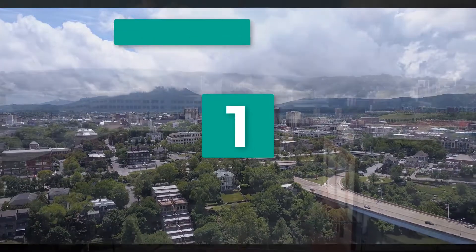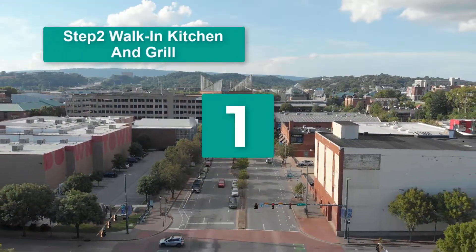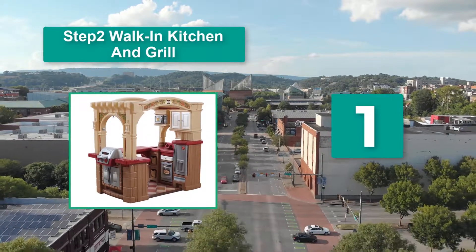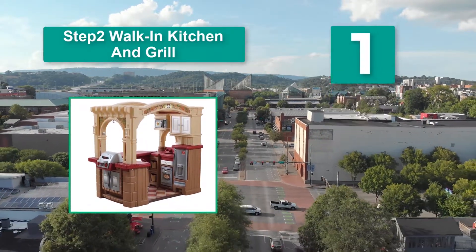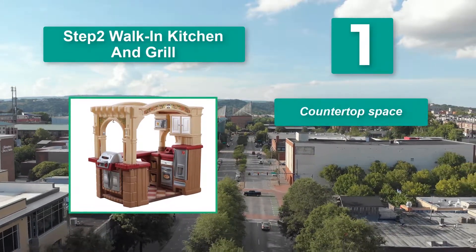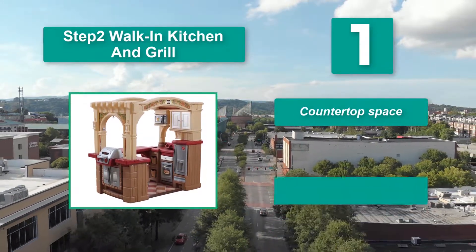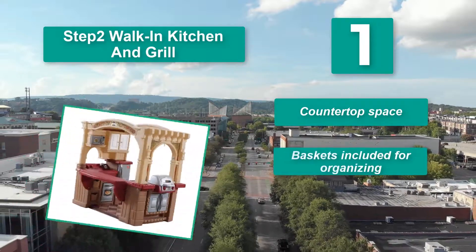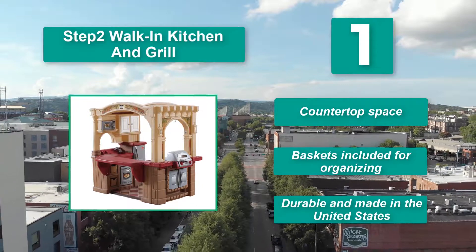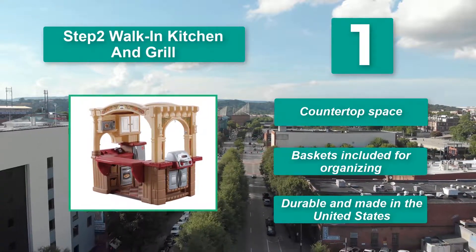Number 1: Step 2 Walk-In Kitchen and Grill. Maximize cooking space with this walk-in kitchen. It's suitable for children ages 2 and up and should delight your kid well into their early school years. This complete kitchen set contains every appliance and accessory needed for a full cooking experience. Features include countertop space, baskets included for organizing, and it is durable and made in the United States.